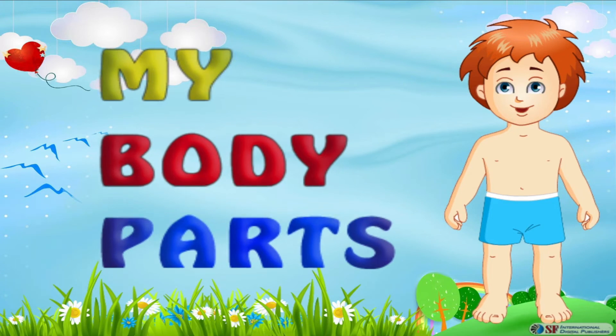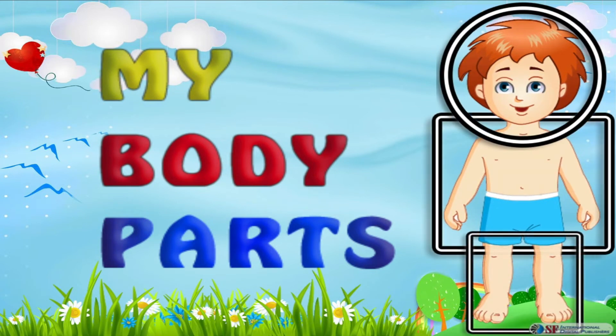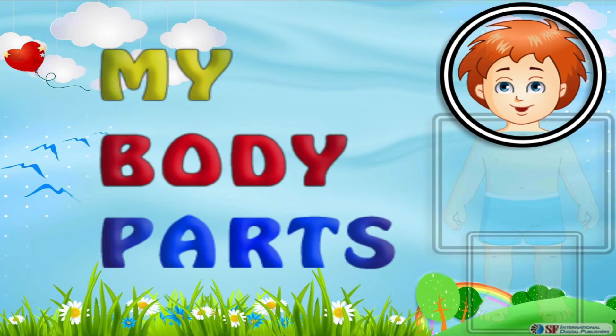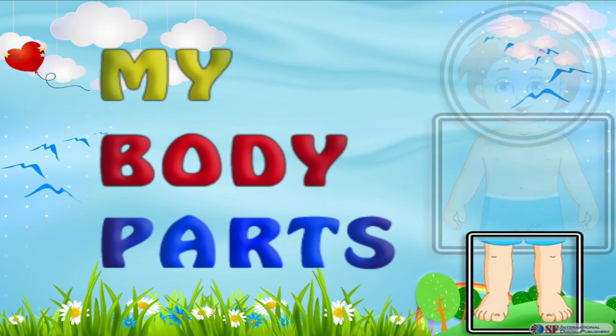As you all might already know, our body is divided into three main parts. First comes the topmost part of our body, and we know it as our head. Second is the middle portion of our body. And third comes our legs, which is in fact the lower portion of our body.